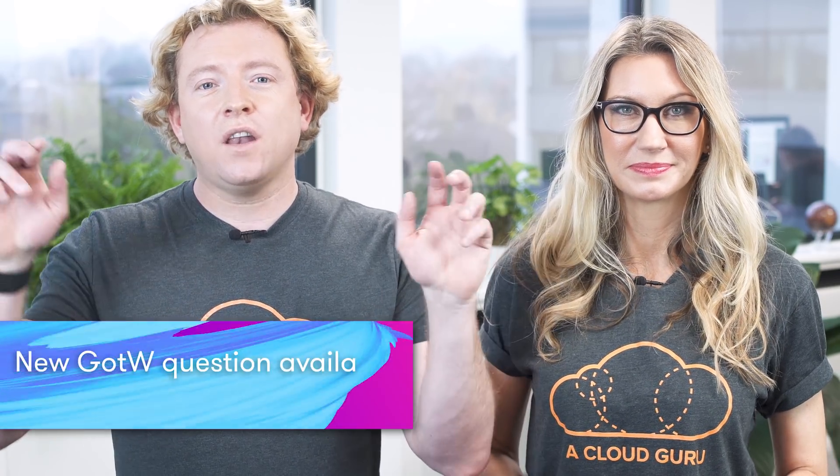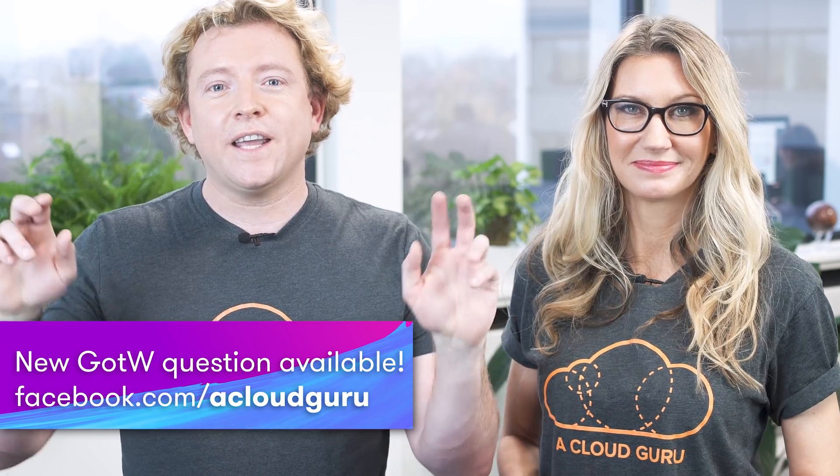The new question is now live on our Facebook page — please see the link below. And that's all from us. We're going to be at re:Invent all of this week on our booth, so please come by and say hi. Keep being awesome Cloud Gurus, and we'll see you next time.